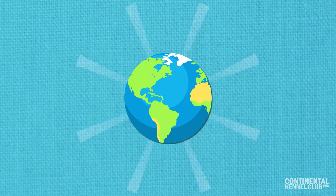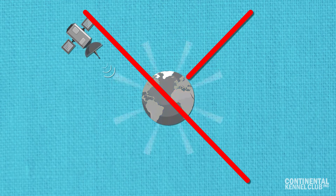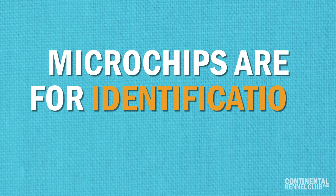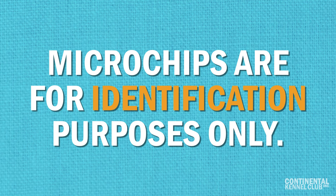They are not like a global positioning system, GPS, since the dog's exact location cannot be tracked with the chip. Microchips are for identification purposes only.